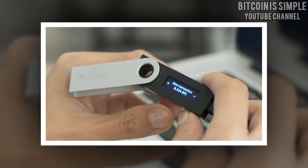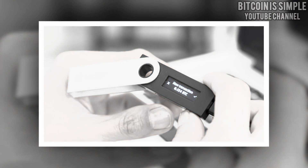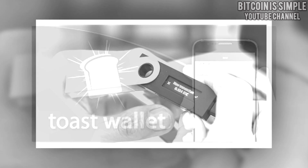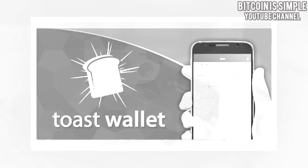I will put the link in the video description so you can order your Ledger Nano S, so don't forget to check the video description. In my opinion, the other wallet that I would recommend is Toast wallet, but I still think that Ledger Nano S is the best option.